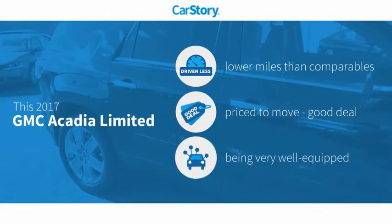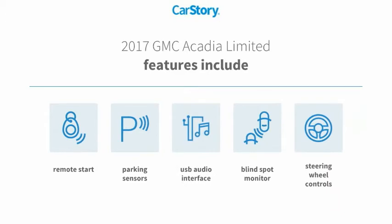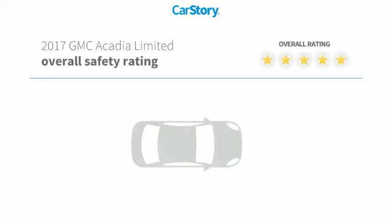Car Story research indicates this vehicle as having lower miles with less wear and tear, a good deal, and loaded with features. Features also include remote start, parking sensors, steering wheel controls, blind spot monitor, and USB audio interface, with these ratings.